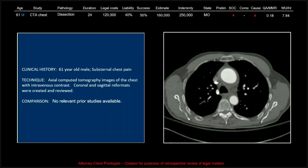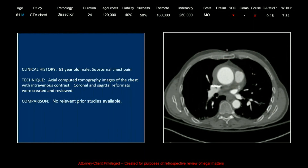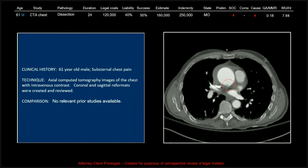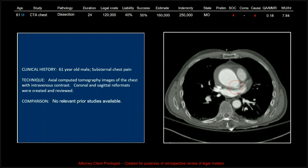And in addition, there is a flap lower down that looks to be crossing the left coronary origin right around there. So this is definitely a call that could be made.